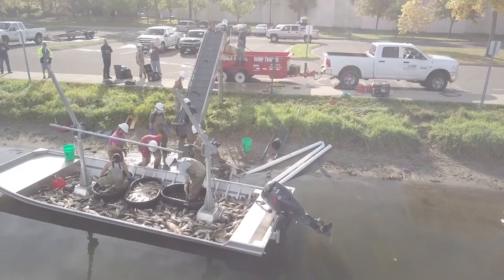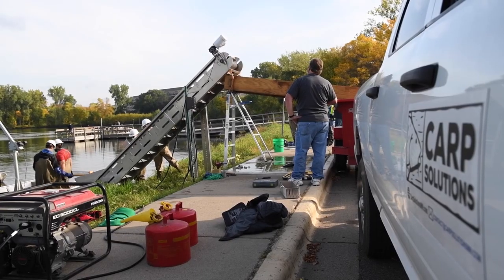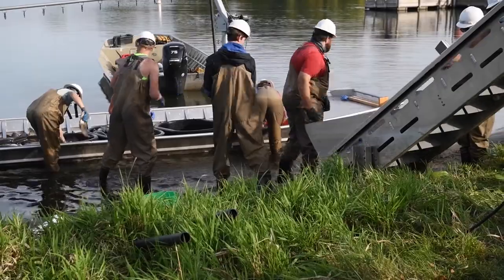We take the boats back to shore and in some circumstances we can use conveyors to get these fish onto our trailers. Other times we actually move them by hand. They're euthanized and all these fish are loaded into trucks and trailers to be moved away.